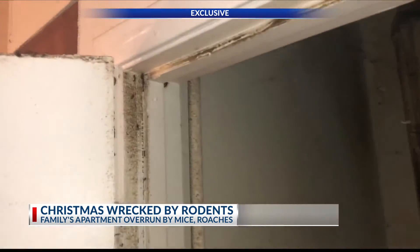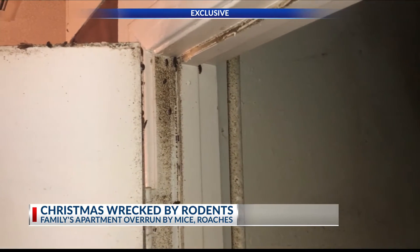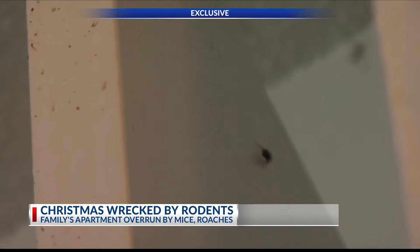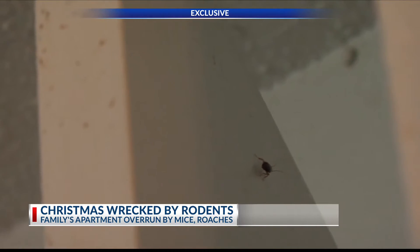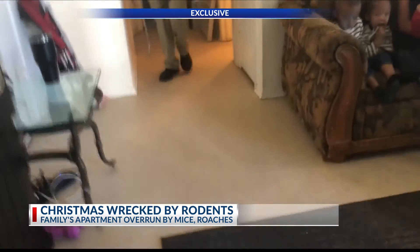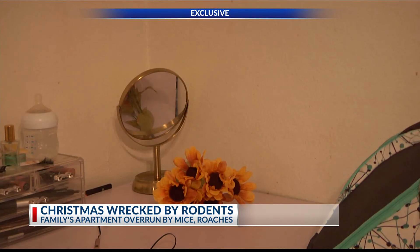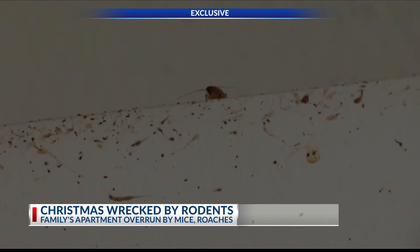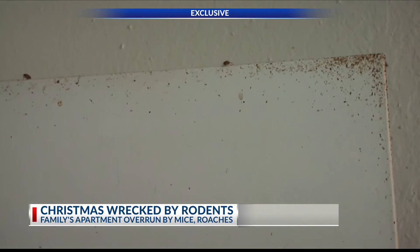The problem escalates from there — the family overrun by roaches, and it's like this everywhere. We went to their apartment on the day crews came to spray. We put the camera away but kept rolling to see how long they would stay. From the time they said hello to when they left, it was 37 seconds. We're left blatantly staring at roaches walking right across where they sprayed, and nothing ever happens.